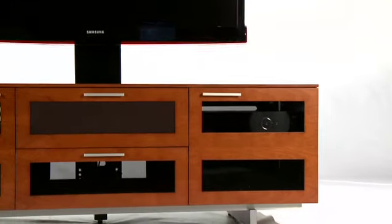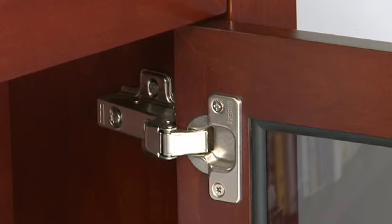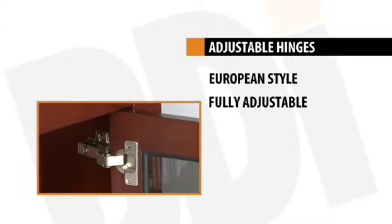These gray-tinted glass doors conceal electronics when not in use, and also permit infrared signals, or IR signals, to pass through from your remote control. Maximizing the adjustability, BDI's doors feature European-style hinges, which can be adjusted using a Phillips screwdriver. Such adjustments are easy to make and will correct any alignment issue.